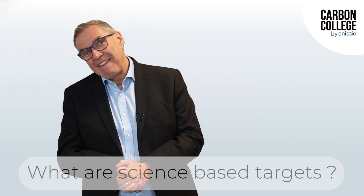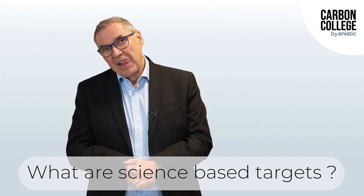And today's question, Mariella, is one of the top questions we get: what are science-based targets?